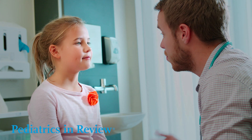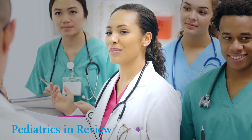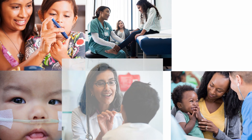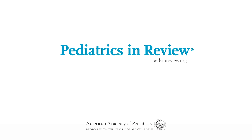Discover why Pediatrics in Review is the trusted clinical review journal that has trained scores of pediatric residents and advises practicing clinicians worldwide on the everyday diagnosis and delivery of pediatric care. Learn more at pedsinreview.org.